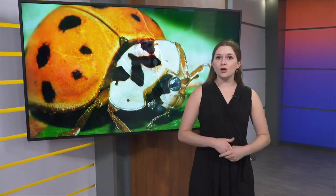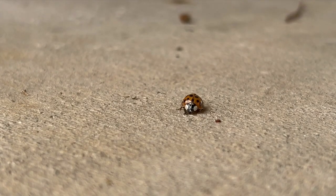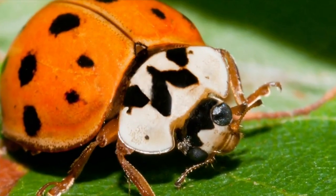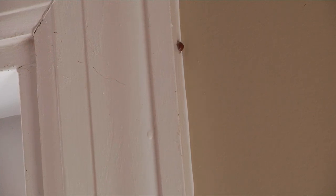Asian lady beetles are commonly mistaken for ladybugs, and recently they have been infesting several homes and apartments. Asian lady beetles are yellow and orange insects, whereas native lady beetles, also known as ladybugs, are smaller and have a true red color to them. They are common during this time of year in the United States, and as winter approaches, they go into survival mode, which causes major inconveniences for some homeowners.